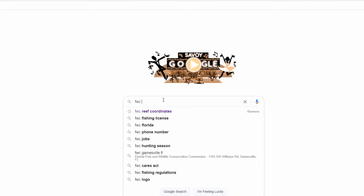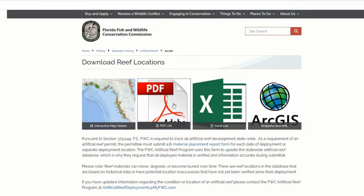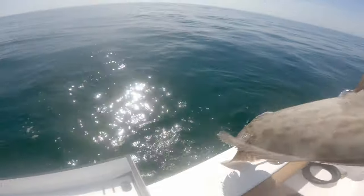Number one: if you Google 'FWC reef locator,' you'll be able to find all of the public reefs that the FWC has posted in the state of Florida. This is a really good way to find some public numbers without having to worry too much about finding your own spots. Because they are public, other people may also be fishing them, but don't be discouraged — some of the biggest gags we've caught have actually been on some of these public numbers. I'll leave a link in the description below.